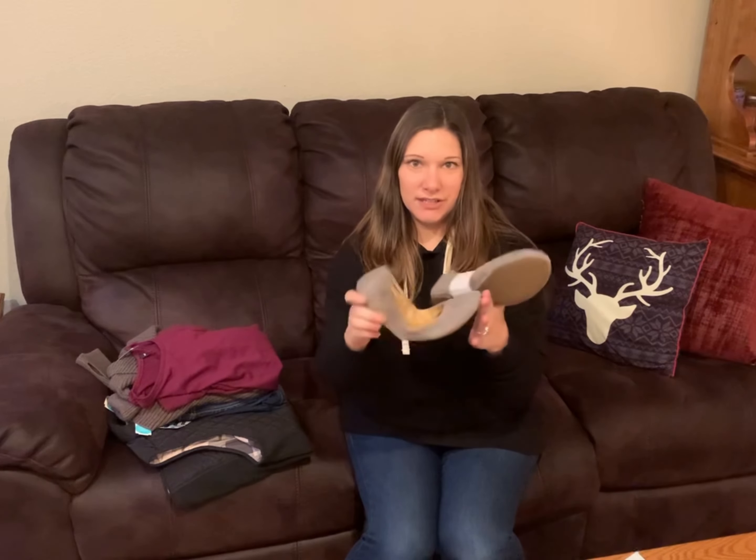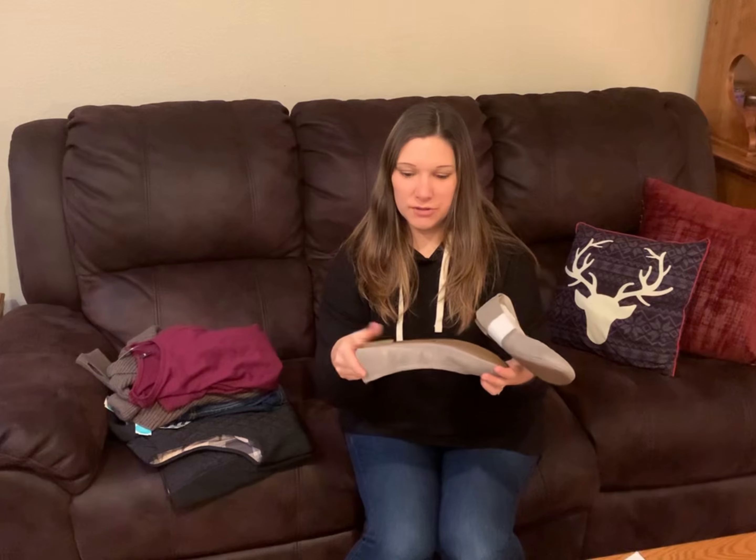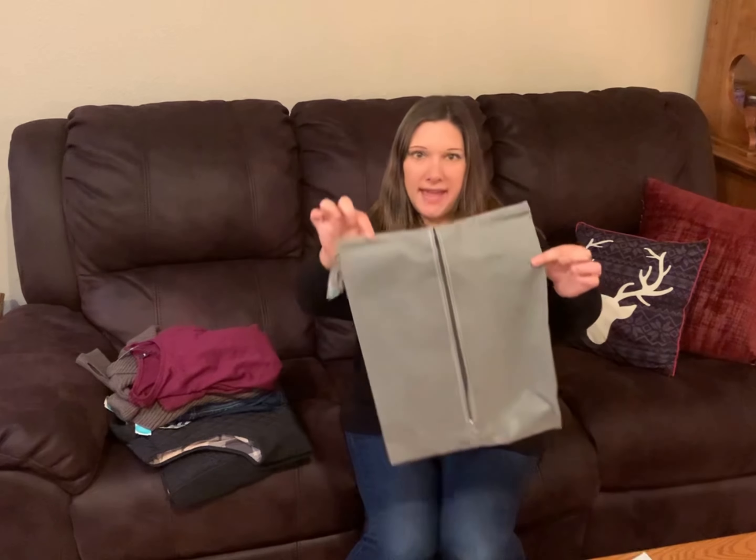These are Lucky Brand shoes. They're super cute, super bendable, and they seem pretty comfortable. They're super flat, not very much of a heel, and they actually came in this bag.